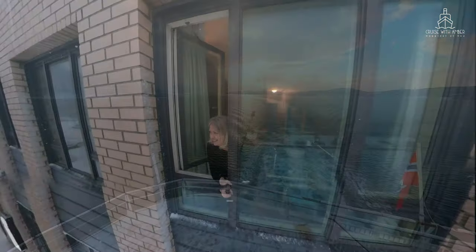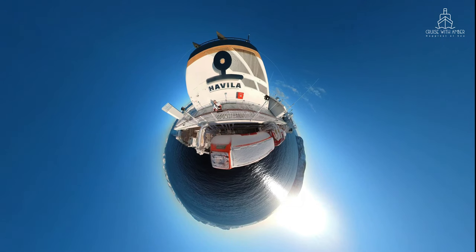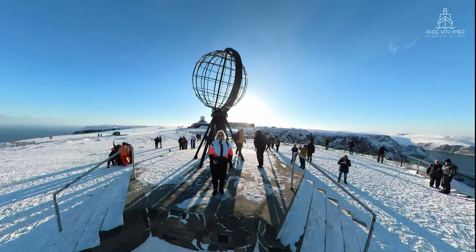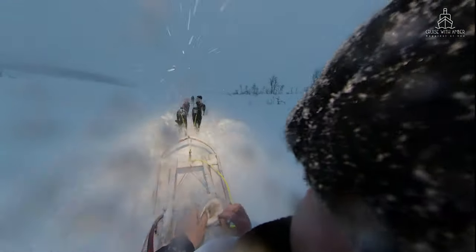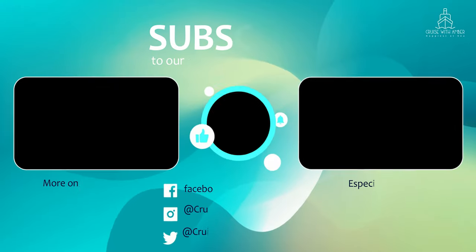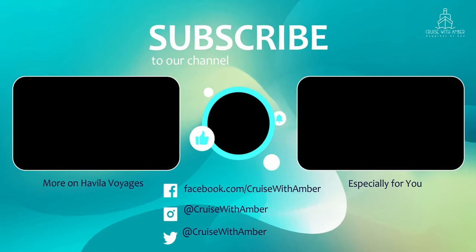If you've liked what you've seen, then follow my Norwegian Coastal Express vlogs coming soon, where I'll show you some of the fantastic ports and excursions you can experience on board. Don't forget to subscribe. I hope you've enjoyed my quick tour — if you have any questions, pop them in the comments below, or you can watch one of these videos now.